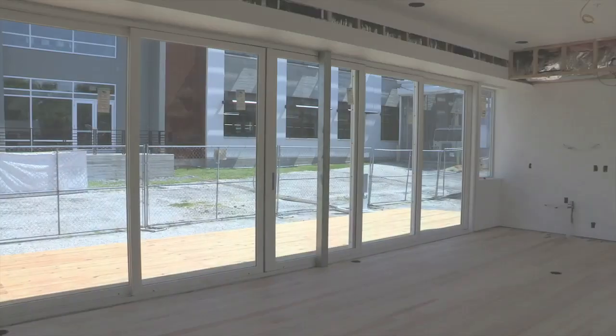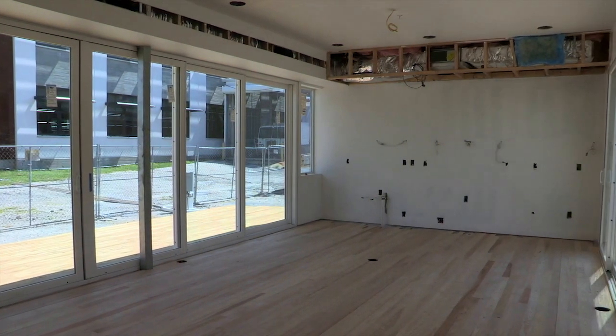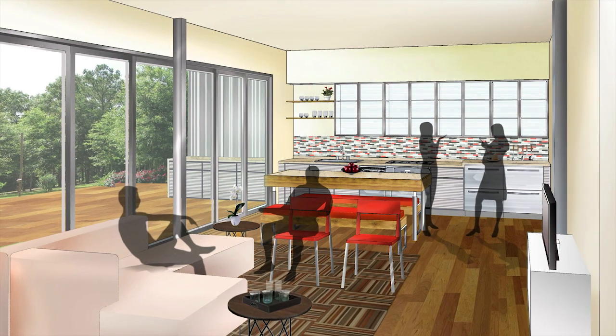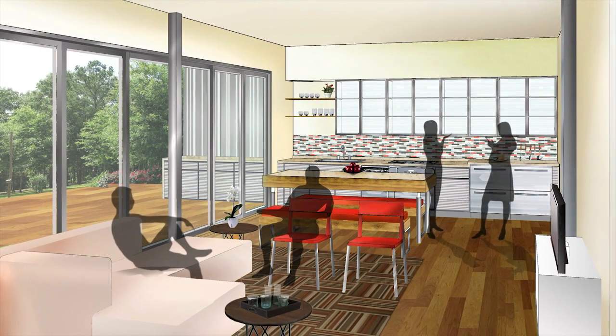The modern appeal of the open floor plan and multifunction design elements combined with energy efficiency means that FlexHouse is ideal for a young, active, environmentally conscious couple with a moderate household income.